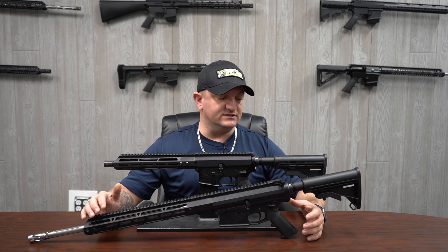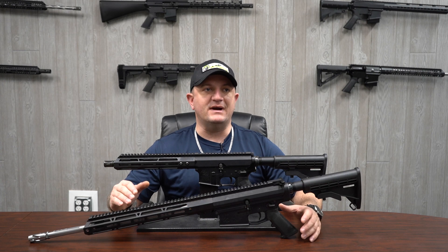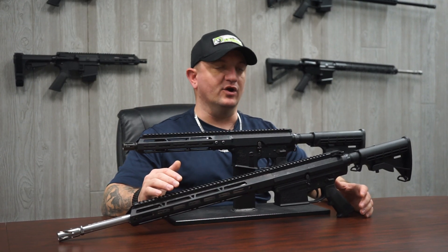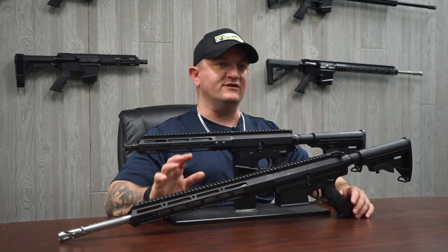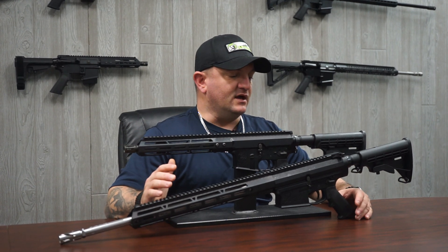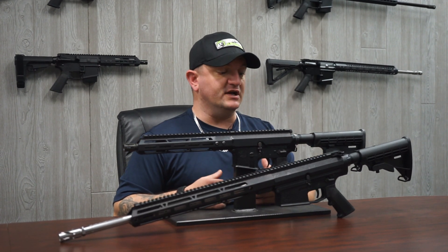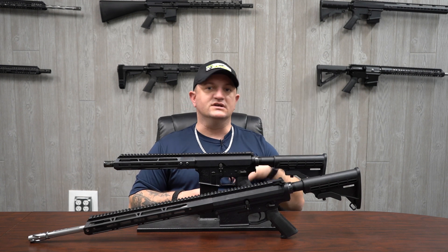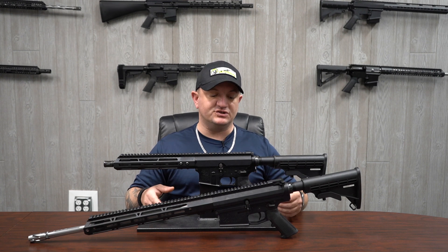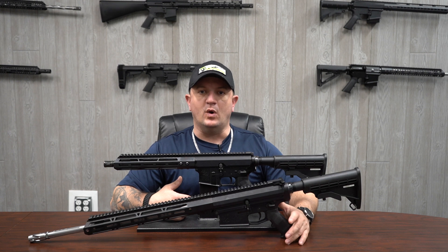Talking about weight — depending on where you're hunting or shooting in the U.S., it might not really matter to you how much your rifle weighs. In places where you're in a tree stand or a fixed position, the weight might not make a difference. But if you're somewhere where you have to walk or stalk an animal, or walk a distance to get to your hunting spot, then carrying a much heavier rifle like the AR-10 over the AR-15 can almost become a burden.